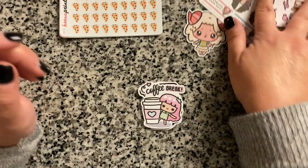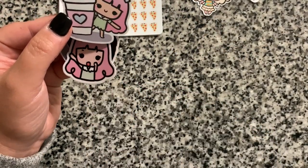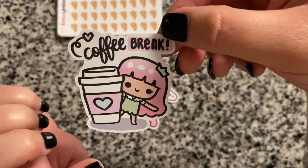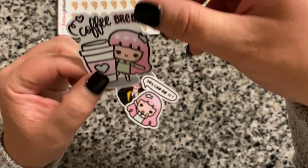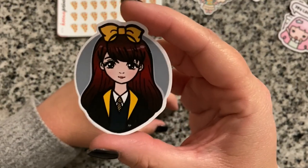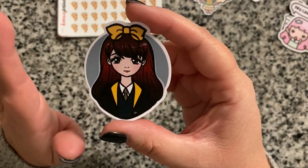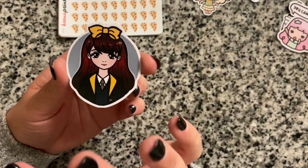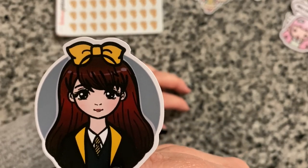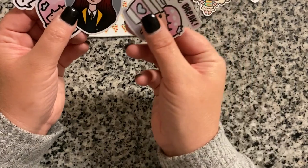The items I actually ordered were a few die cuts. I got a little princess girl with pink hair who always has a crown — one says 'coffee break' with a giant coffee mug, and another says 'you can do it.' I also got a Hufflepuff fashion girl; each house has a different girl, and the Hufflepuff girl has brownish-red, auburn-colored hair with light skin.